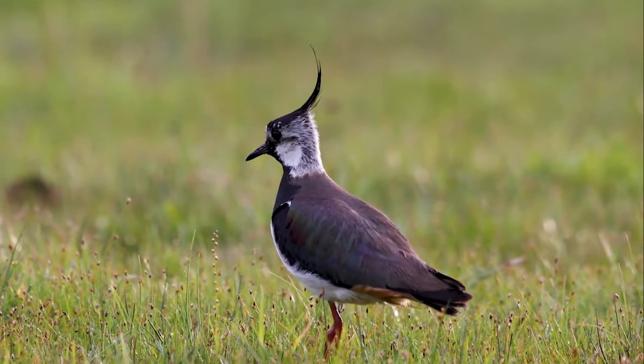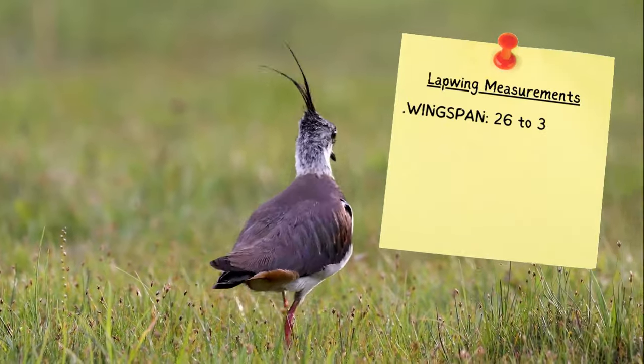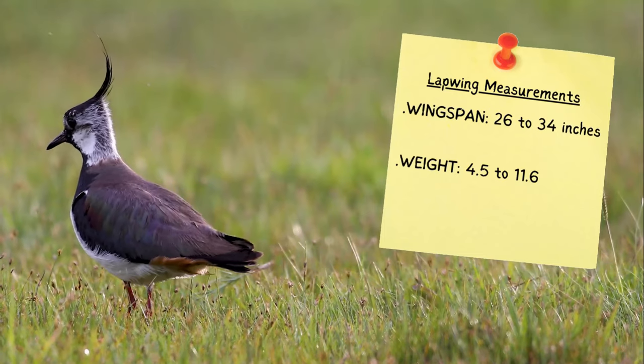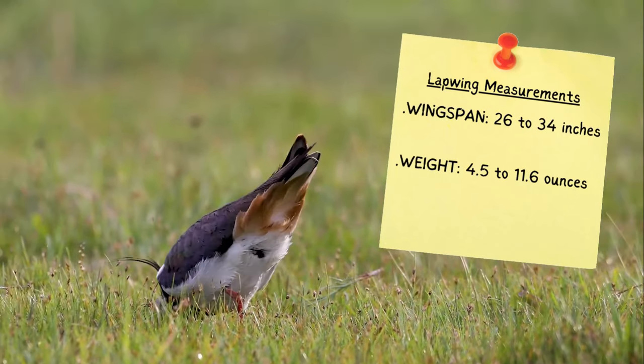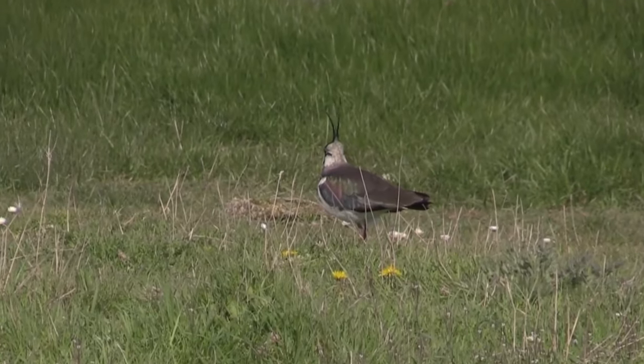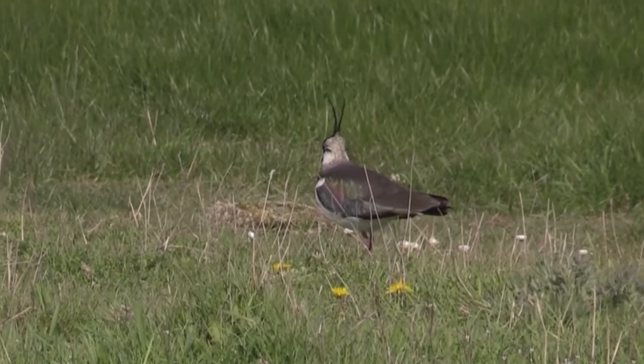Lapwings are medium-sized waders with wingspans of 67 to 87cm and weighing from 130 to 330 grams. From a distance their wings appear black, but when you see them closer they have an iridescent green sheen.